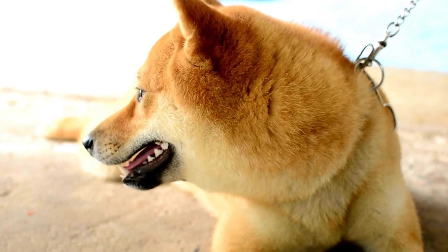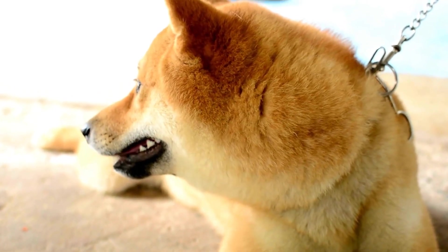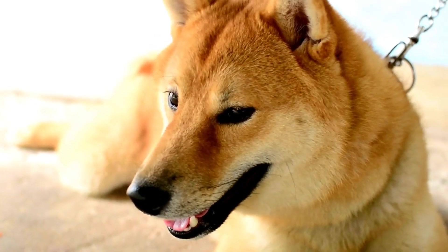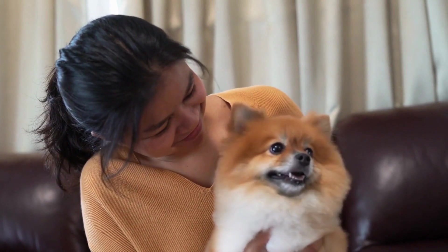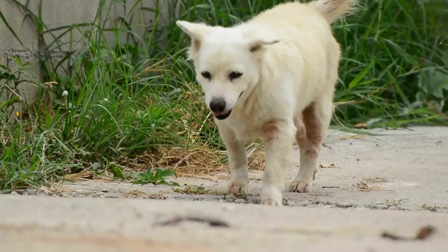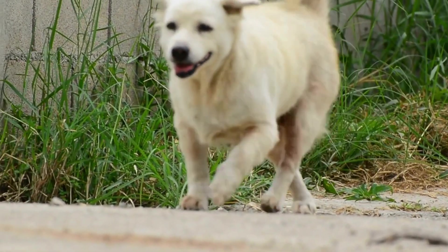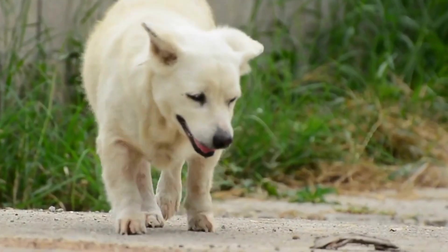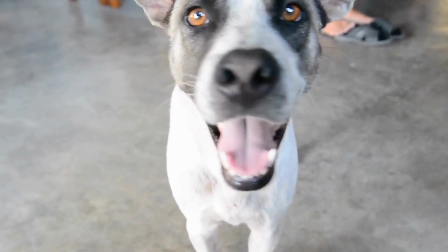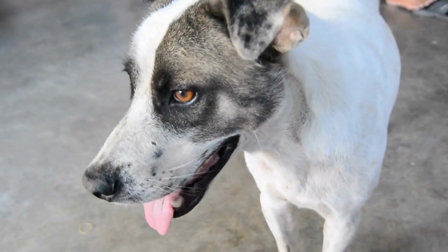Before diving into the training process, it is essential to understand the importance of creating a positive and calm environment for your dog. Dogs are highly intuitive creatures, and they can pick up on our emotions and energy. If you are anxious or stressed, your dog will sense it, and it will make them anxious as well. Therefore, it is vital to stay calm and composed, providing your dog with a sense of security and reassurance.